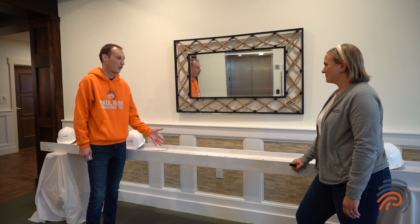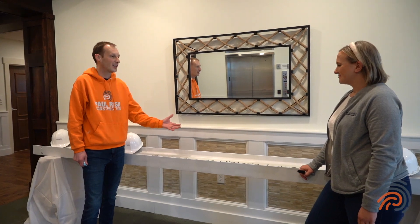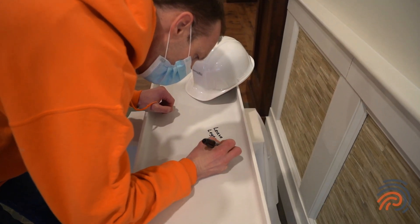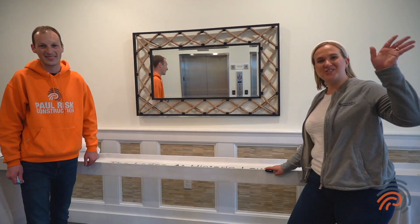All right, let's get some people to sign on the dotted beam! We're going to leave the beam here for a couple of weeks so everyone can leave their legacy. Thank you so much for bringing this today — we're really excited to leave our heart here. We'll see you soon.